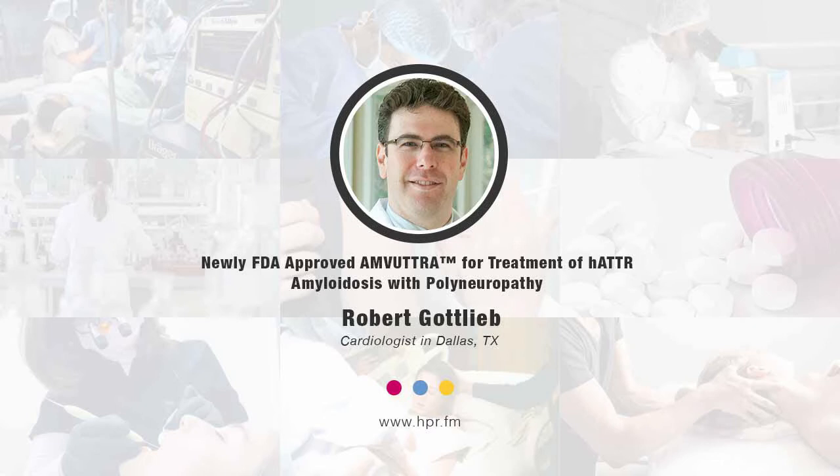Thank you, Neil. I'm a transplant cardiologist, an advanced heart failure provider, but I also think of myself as a physician scientist. I have a background in RNA chemistry and it's really very rewarding to see things that started off in the laboratory actually make their way finally to the clinic, to be able to start helping provide relief to patients for many conditions.